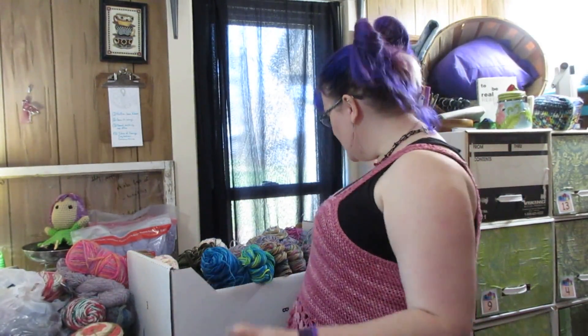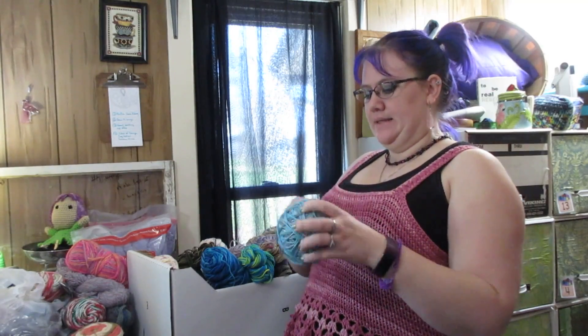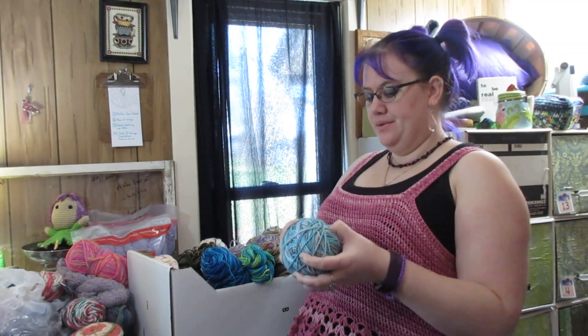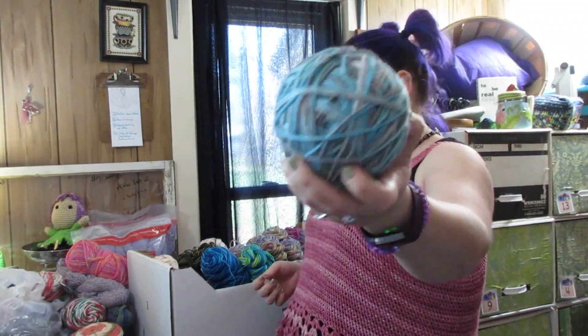All of the multi-colors that I use for various things. Most of this is Red Heart Super Saver that I used for making dolls and toys. So we have this, which I think is like the Icelandic color - one of the two blue-ish ones that remind me of Frozen. This is the one that has the grays in it heavily as well.